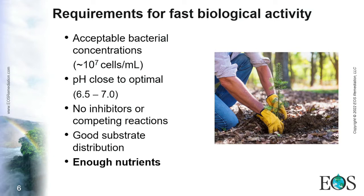Because this process involves bacteria — living things like us — there are several requirements for fast biological activity. The first one is quite obvious: we need acceptable bacterial concentrations. If you don't have bacteria, you don't have the process happening. Most people in the field agree that around 10^7 cells per milliliter is a good concentration to achieve fast rates.